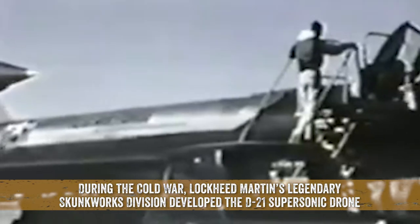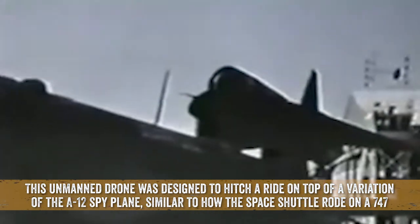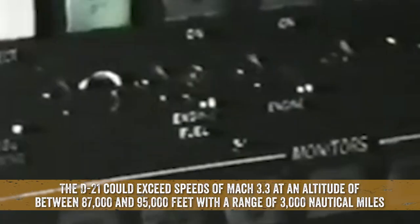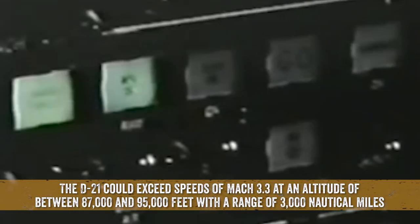During the Cold War, Lockheed Martin's legendary Skunk Works division developed the D-21 supersonic drone. This unmanned drone was designed to hitch a ride on top of a variation of the A-12 spy plane, similar to how the space shuttle rode on a 747. The D-21 could exceed speeds of Mach 3.3 at an altitude of between 87,000 and 95,000 feet, with a range of 3,000 nautical miles.